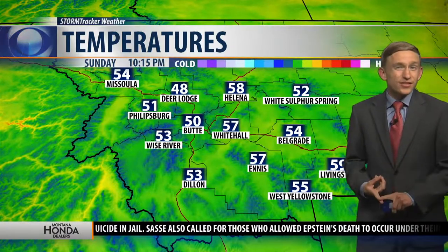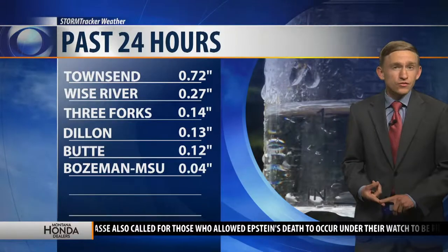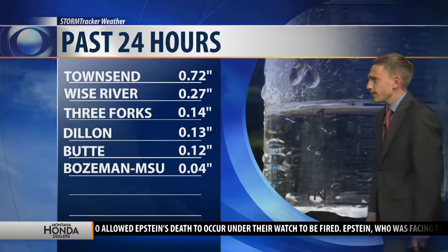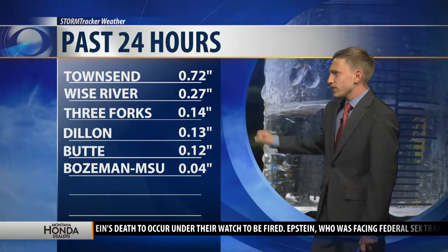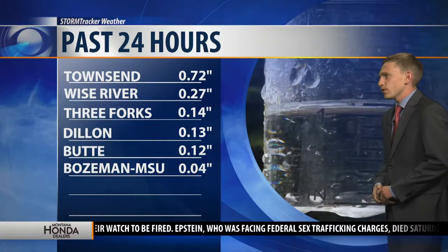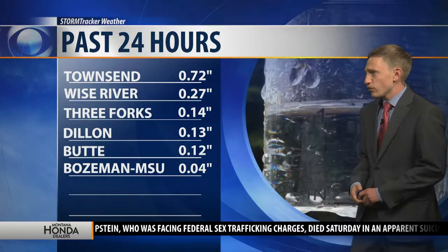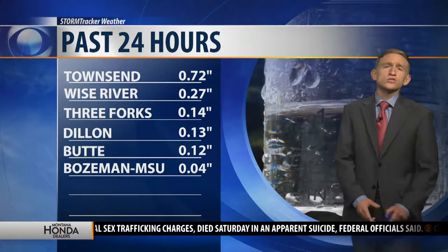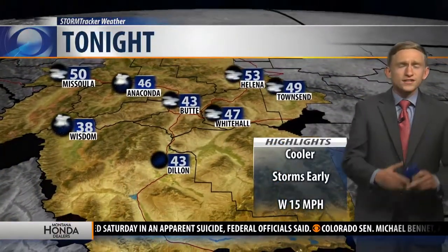And guess what? It's August 11th, so that is below average for this time of year. Looking at rainfall totals, Townsend picked up about 0.72 inches, just over a quarter of an inch for Wise River, and Three Forks even made the list at 0.14 inches. We didn't pick up a lot at Bozeman MSU because most of that rainfall fell off to our northwest near Manhattan and Belgrade.